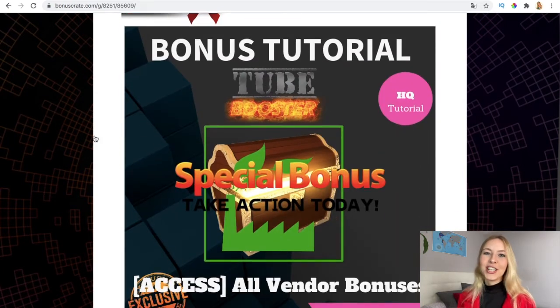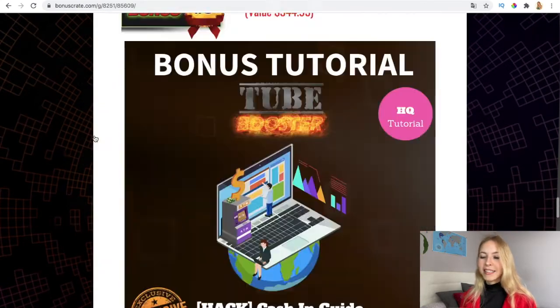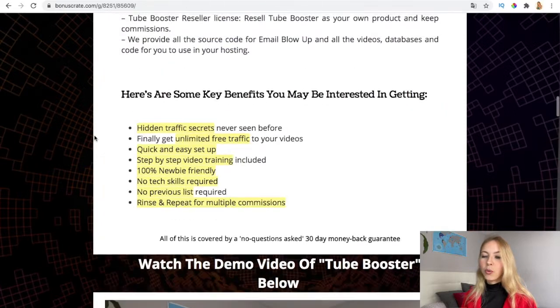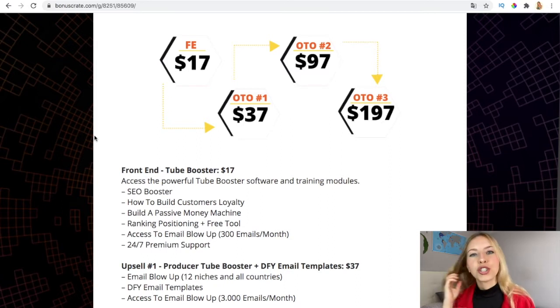The fourth bonus is access to launch jacking and how you can profit from that. And there are also all the vendor bonuses that Jorge and I have included, which are instantly available in the members area and are going to enable you to build your email list and grow your traffic on YouTube and other social media such as Instagram or Facebook. Now let's go over the funnel, and then I'll insert the demo video for you to watch how TubeBuster works.